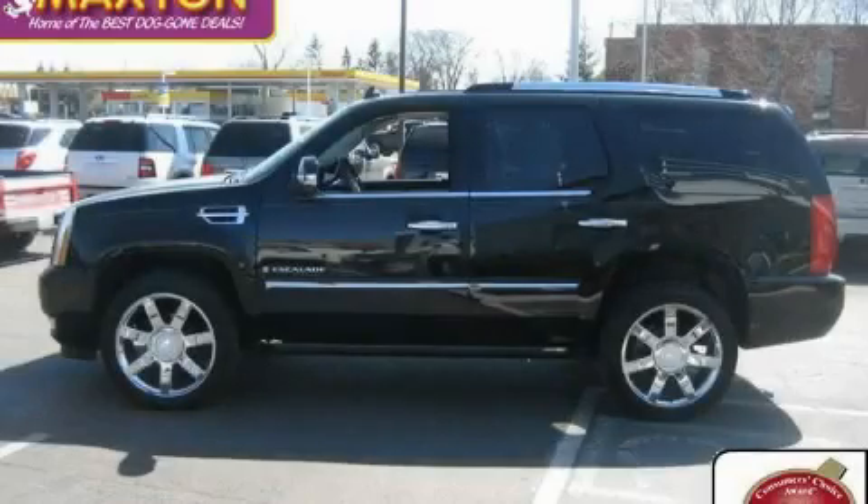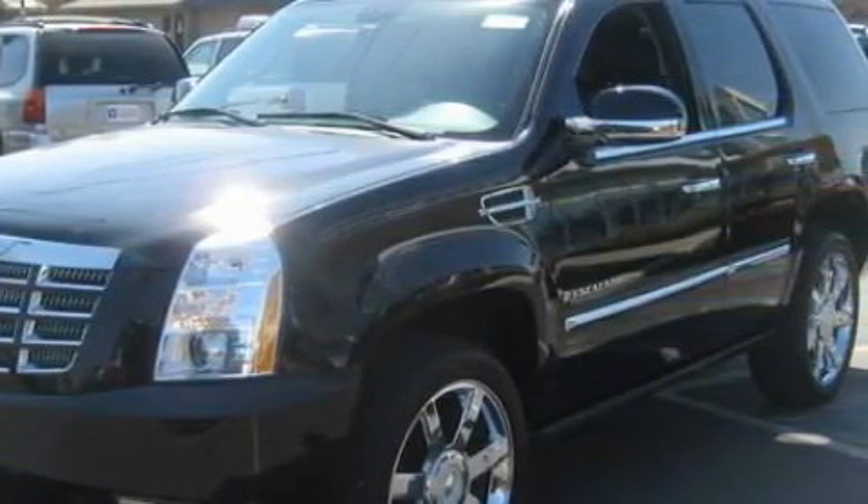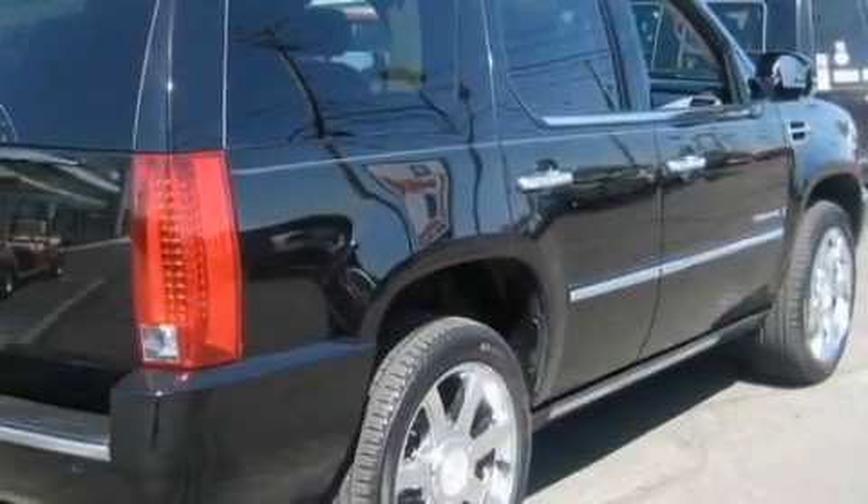This is a 2007 Cadillac Escalade, a drive in shape that provides endless luxury. The refined 8-cylinder engine, connected to an automatic transmission, produces crisp acceleration.